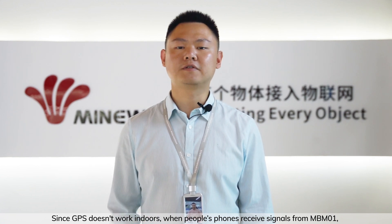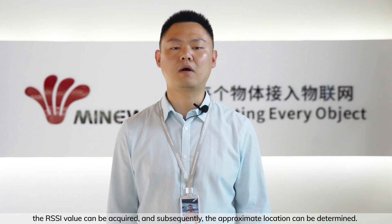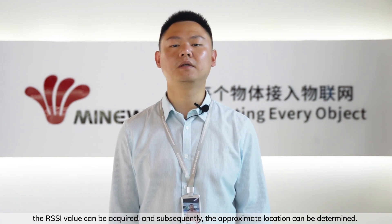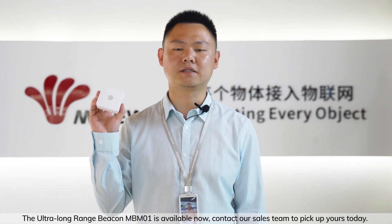When people's phones receive a signal from MBM-01, the RSSI value can be acquired, and subsequently the approximate location can be determined. The ultra-long-range beacon MBM-01 is available now. Contact our sales team to pick up yours today.